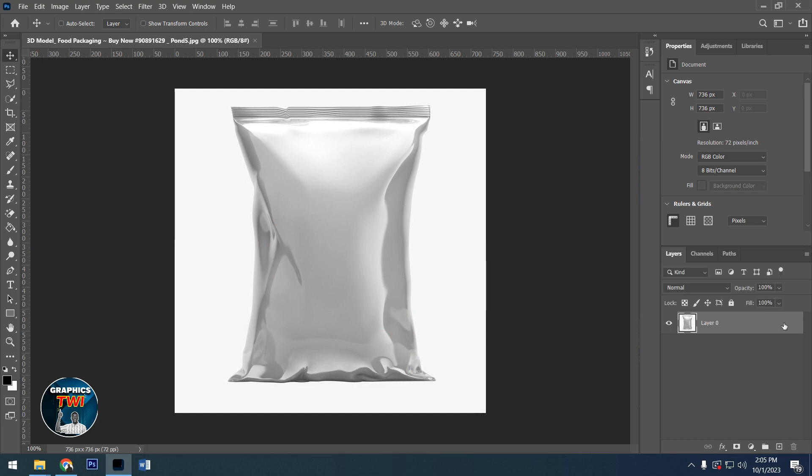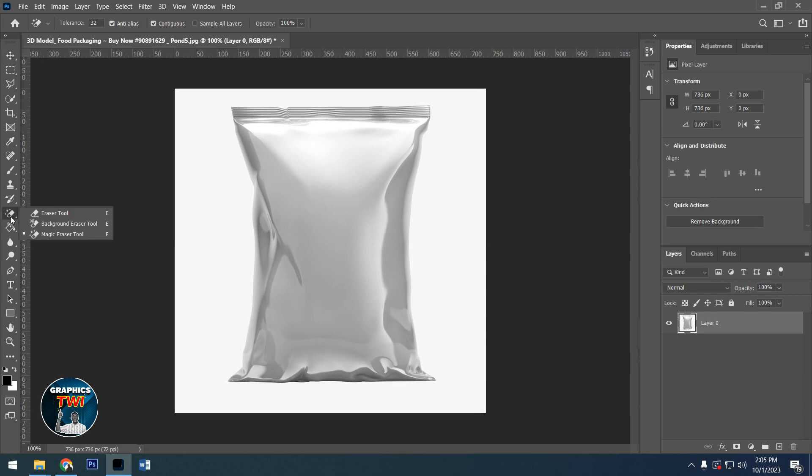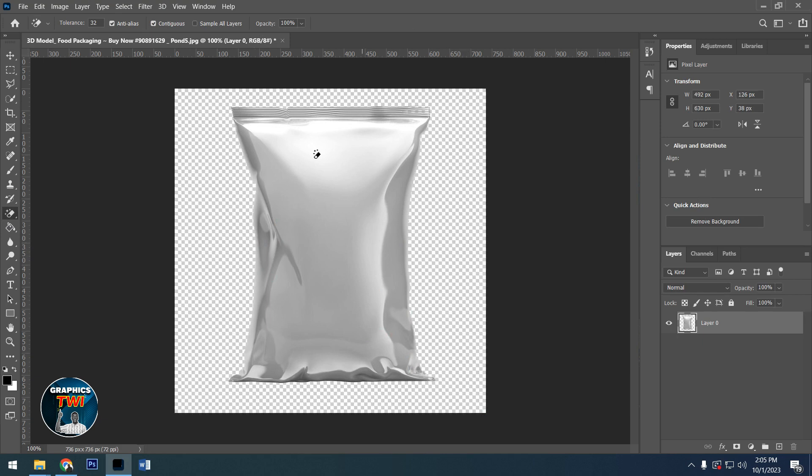So you unlock the key here, then go for the Magic Eraser tool. Click at the white place — just one click — and it will be left with only the opposite.